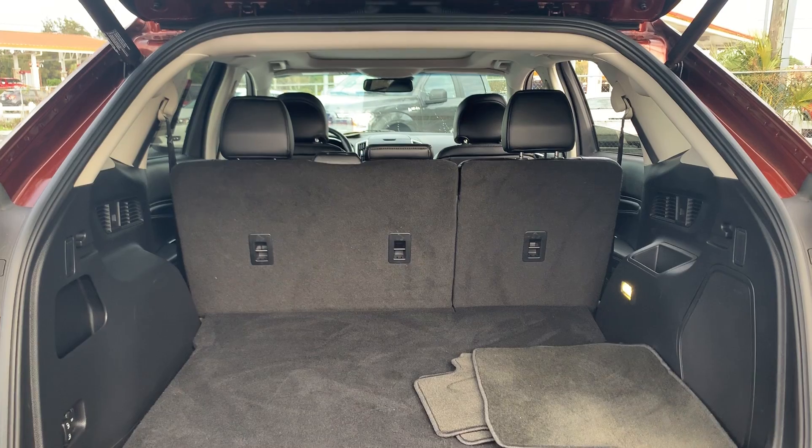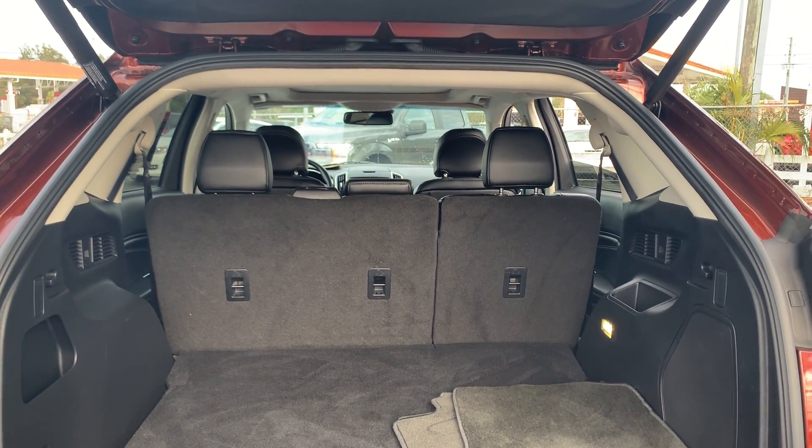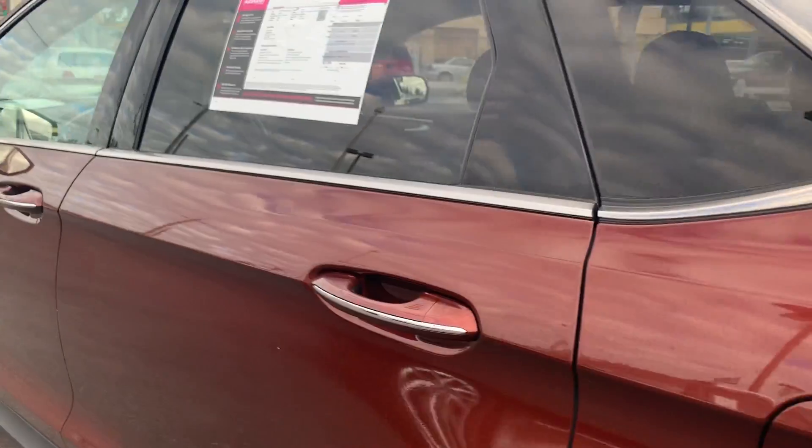This vehicle is certified, so it's got warranty on the powertrain up to 100,000 miles or seven years from the original in-service date, whichever comes first. Lots of storage in the rear, and the rear seats fold down for additional storage.